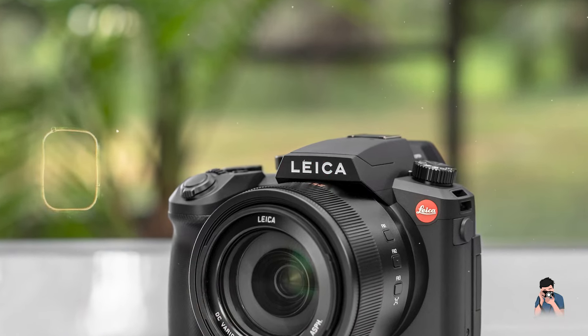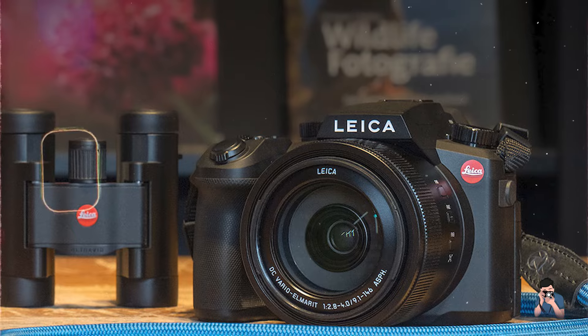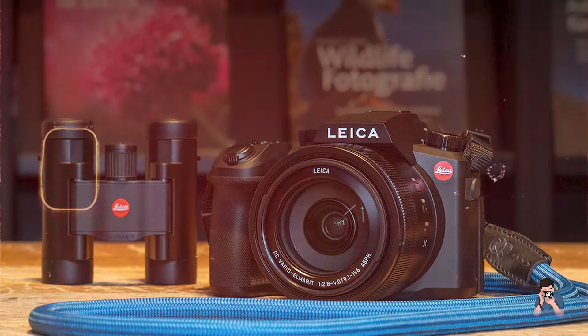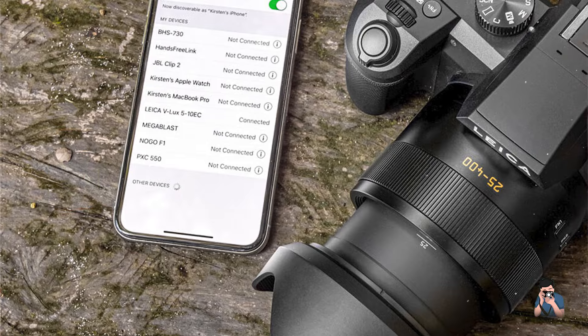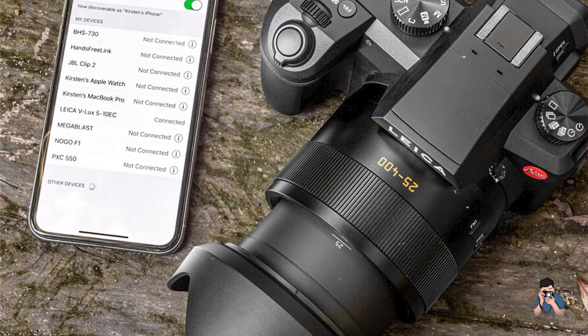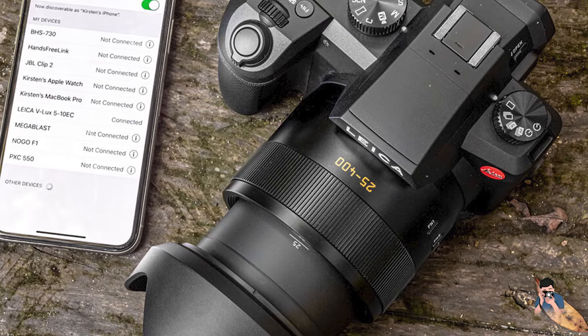The Leica V-Lux 5 is crafted for ergonomic handling and operational ease, featuring tactile function buttons and a responsive control dial for quick access to essential shooting settings. Its ergonomic grip and balanced design ensure comfort and stability during extended shooting sessions, minimizing hand fatigue.